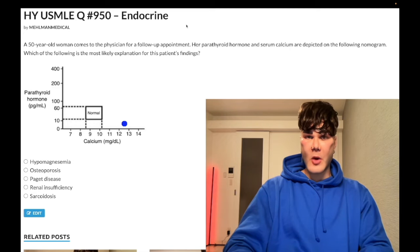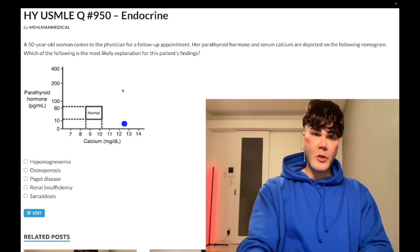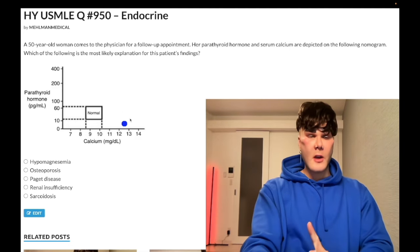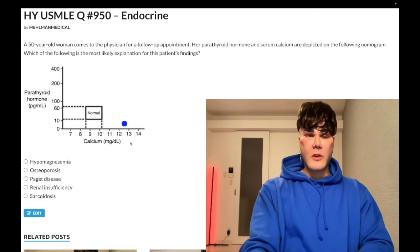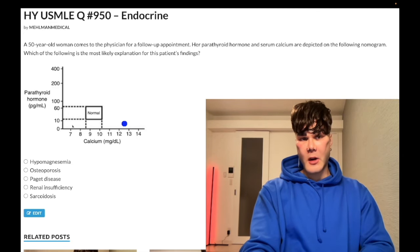Choice A, hypomagnesemia — wrong answer. This would give you the dot, and this is actually very difficult. The dot would actually be in the bottom left here, where your calcium and parathyroid hormone are both low.